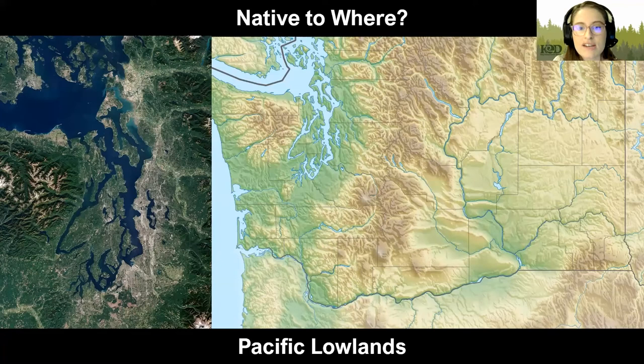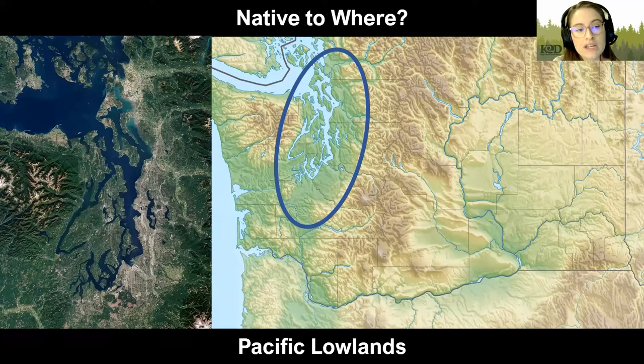When we're talking about native plants, you may wonder: native to where? We're talking about this Puget lowland area, the area between the Olympics and the Cascades. There may be some overlap with the entire state, all the way up to British Columbia and down into Oregon or even California, but these are the plants that are happy right here in this little Puget lowland area.